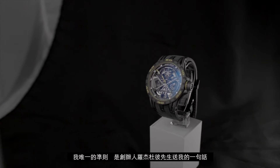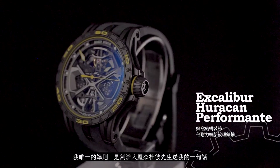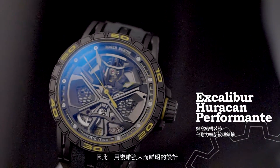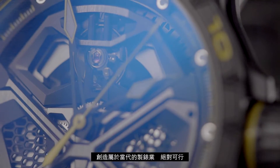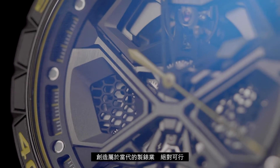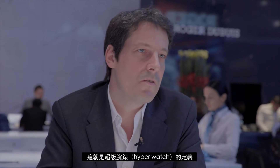The only guideline I have is the advice from Mr. Dubu — it's Greg — respect the tradition. It's possible to create modern watchmaking with strong content, but very expressive. And it's a part of the definition of fine watchmaking.